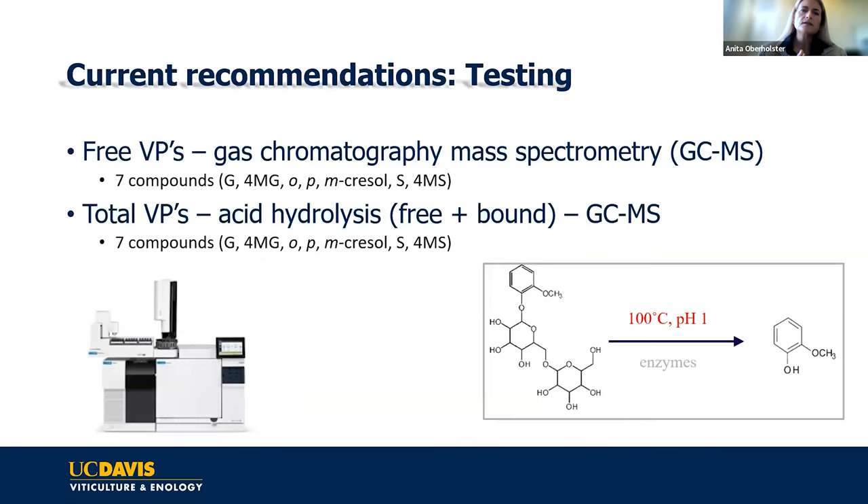For the free volatile phenols—they're volatile, they're aromatic, and we can measure them with a gas chromatography mass spectrometer. Most labs now will give you a full range of compounds, not just guaiacol and 4-methylguaiacol. Many labs also offer a total amount. To get total volatile phenols, they release what is bound through acid hydrolysis. Enzymes don't seem to work that well and don't release a lot of the di- or tri-sugars.